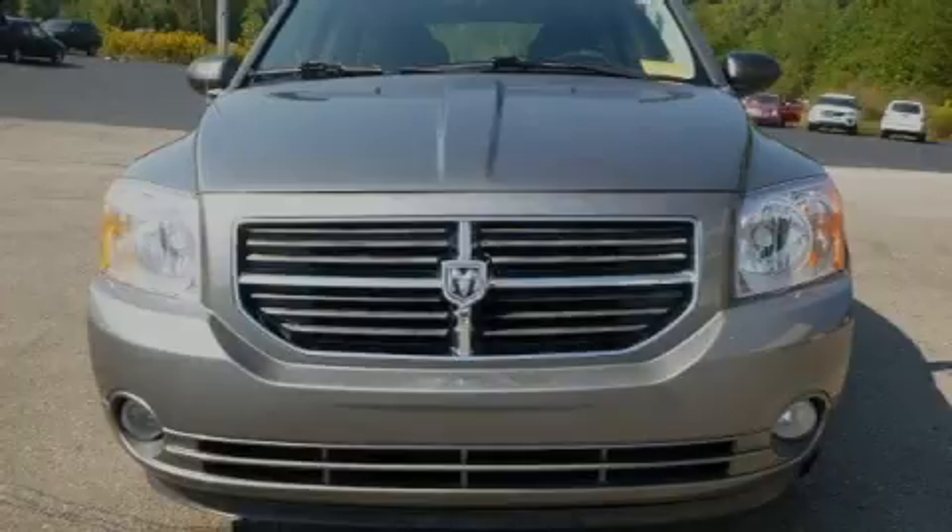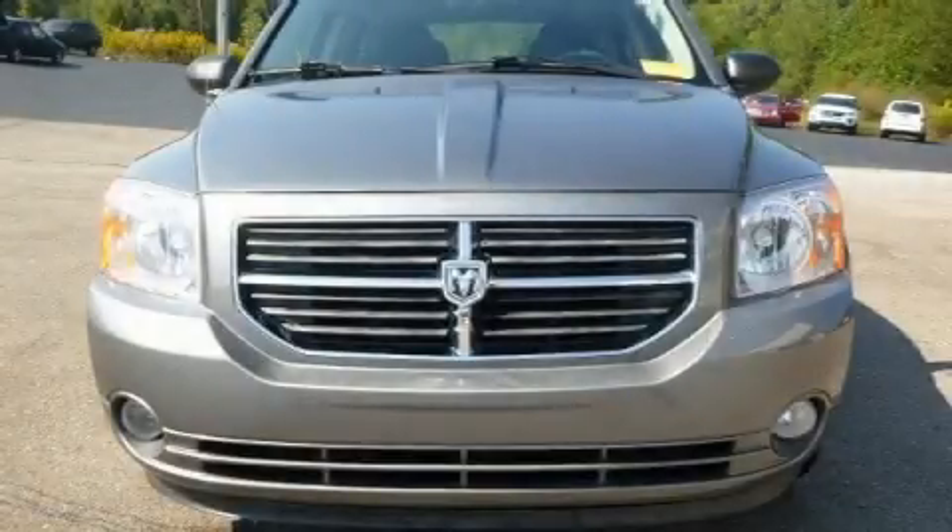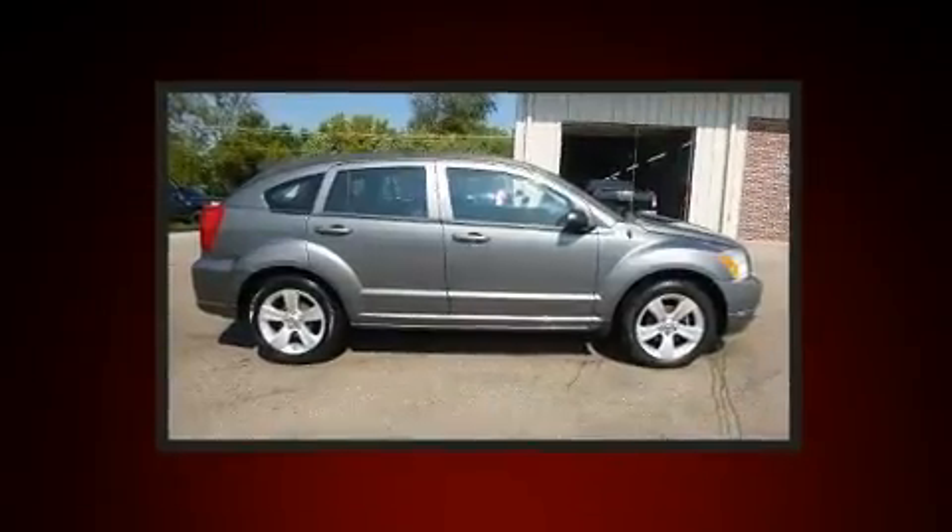Familiarize yourself with the 2011 Dodge Caliber. This four-door, five-passenger hatchback still has less than 80,000 miles.